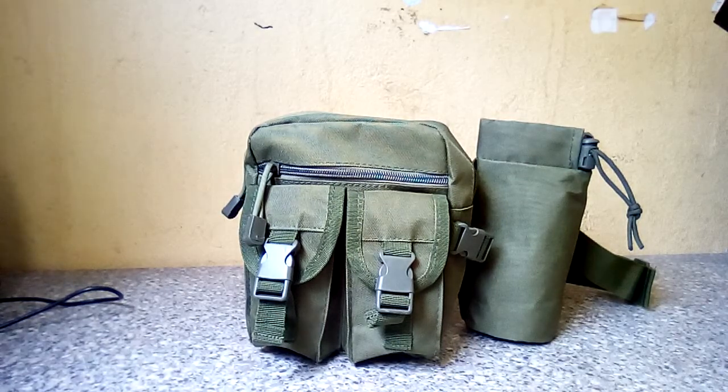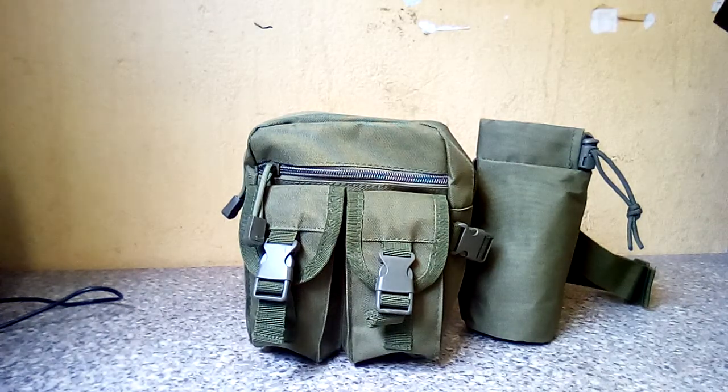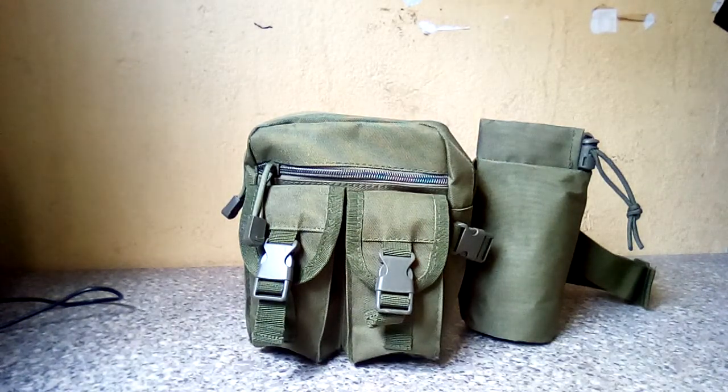Hi peeps. During this hot weather it's been a bit of a pain if you want to carry a bottle of water and a few bits and pieces with you. You either fill up your pockets and it pulls your trousers down, or you have to wear a small rucksack and you get hot and sweaty. I was having a look on eBay and I found this, so I thought I would share it.